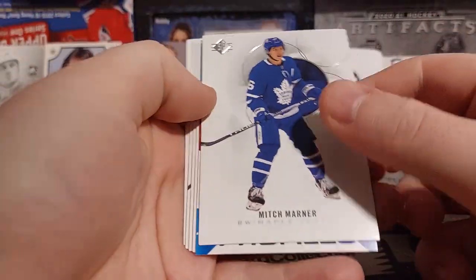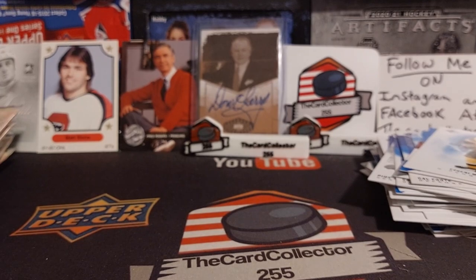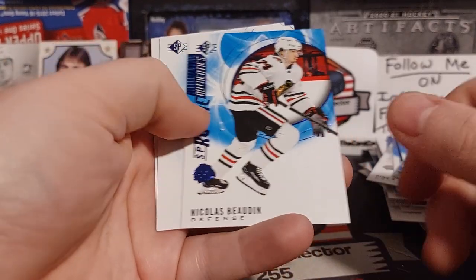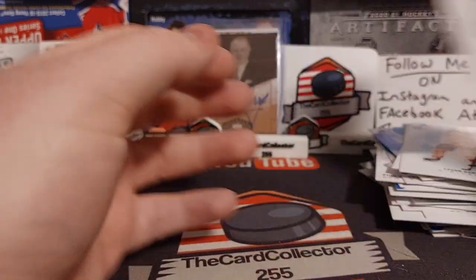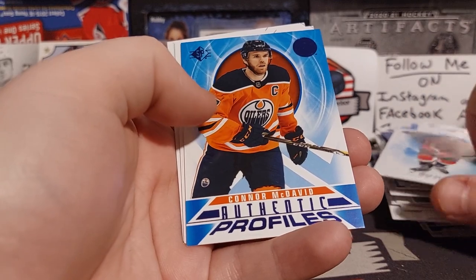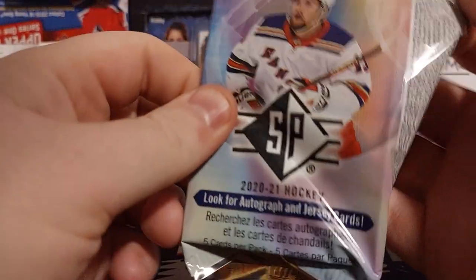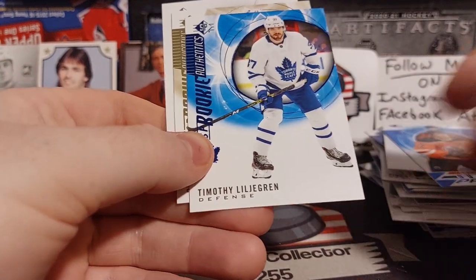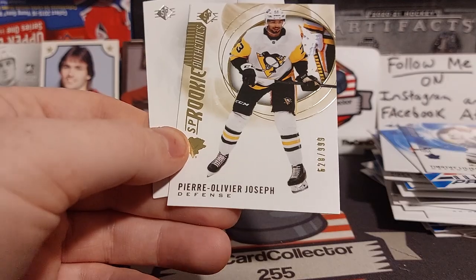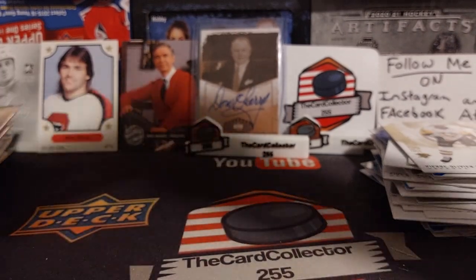Next we got Mitch Marner, Sevechnikov, Malkin, Scheifley, Brock Boeser, and Philip Grubauer. David Perron, Alex Tuck, Bodin, Nicholas Bodin, Barry, and Andrei Vasilevsky. About 10 packs to go. We got Draisaitl, John Carlson, there's our blue, there's the McDavid Authentic Profiles, Roman Josi. Carey Price, Stahl — something gold, please let that be numbered or a nice autograph. Pierre-Olivier Joseph out of 9.99 — that's a nice one. May not be the best rookie, but you never know with some of these younger players.